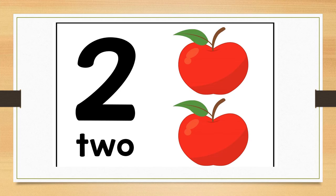Well done. Can you stamp your feet twice for me? Well done. Can you clap two times? Well done.